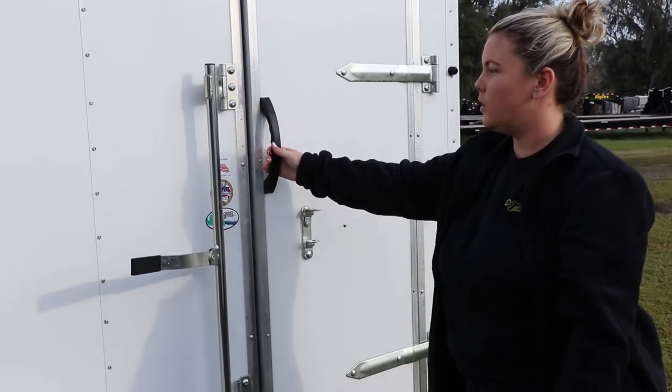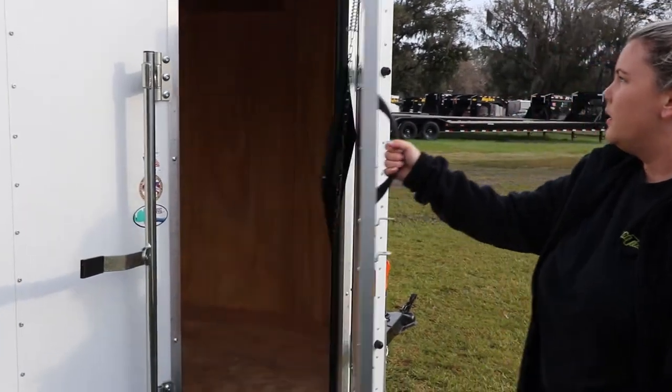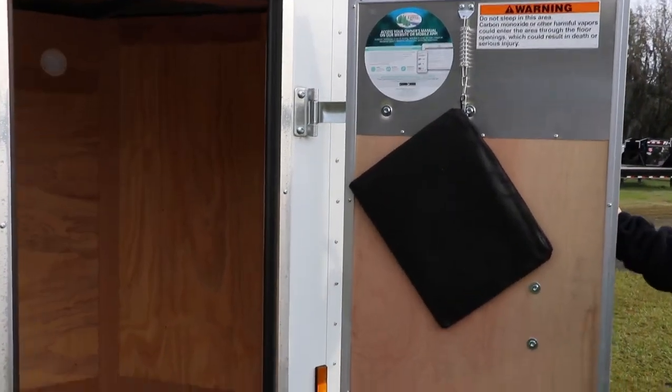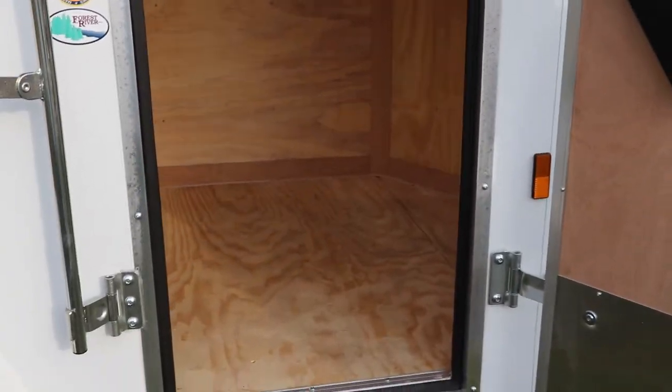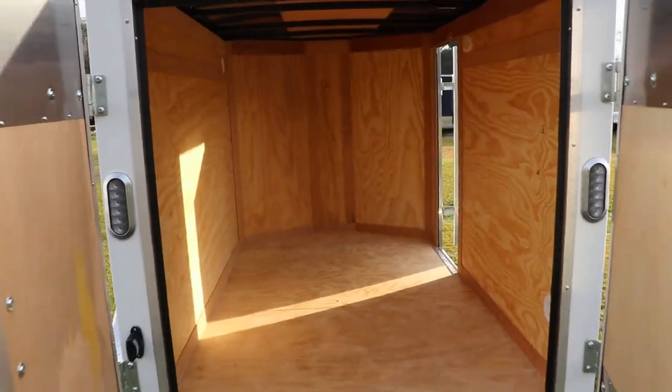This does have a side door entrance as well with the bar lock. And on the inside you can see we do have the two-way flow-through ventilation system.